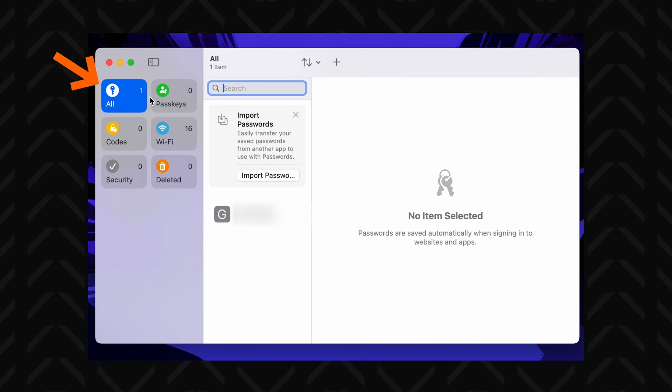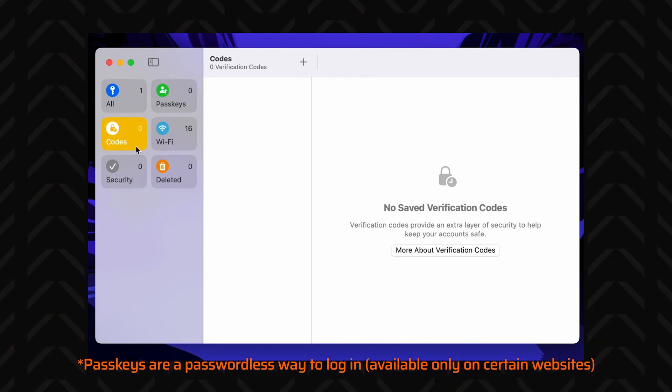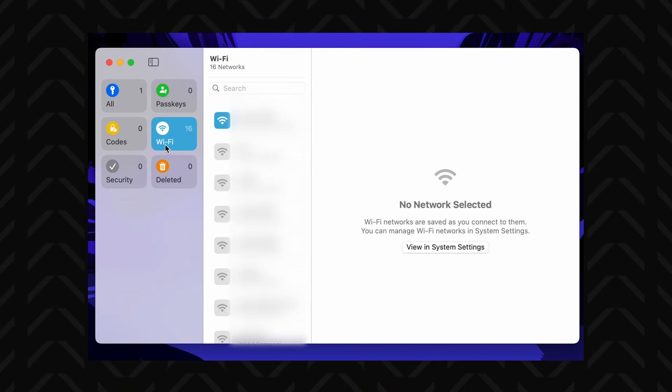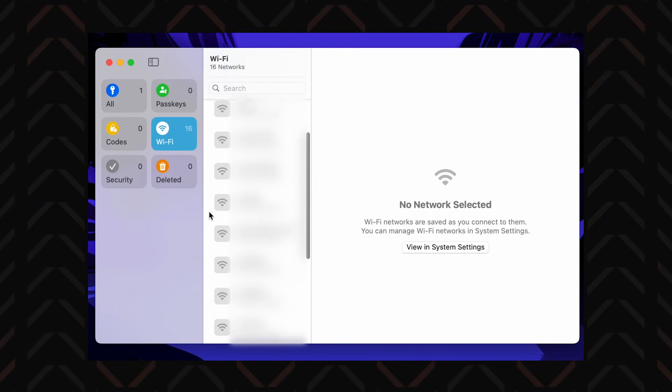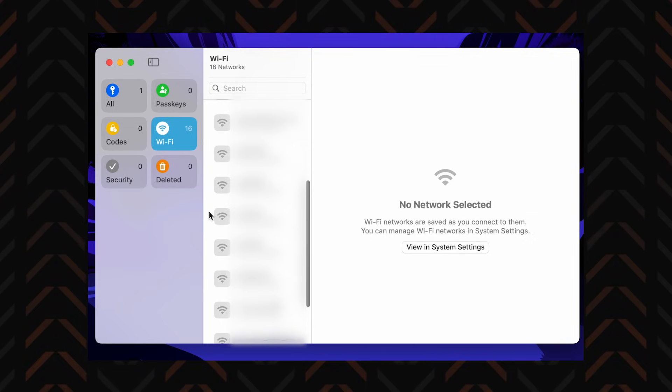There are a few categories: one where you keep all your passwords, one for passkeys, one for verification codes. And this one was really nice — a section for Wi-Fi network information. It automatically saved all my known networks with their passwords, and just pulled the info from my Mac as soon as I opened the app.